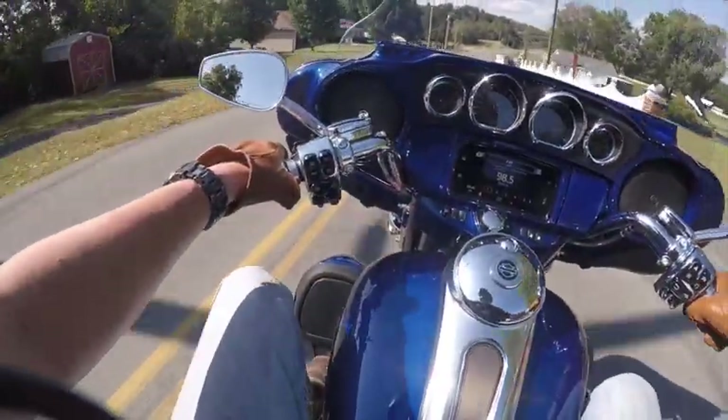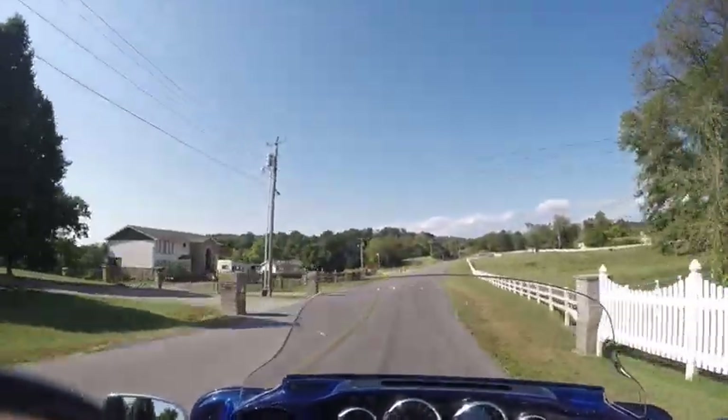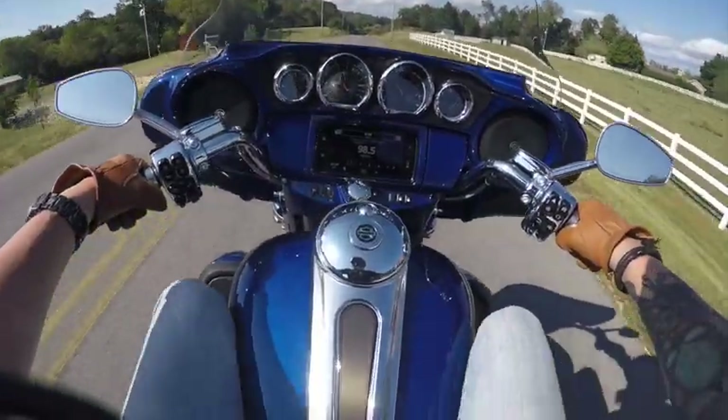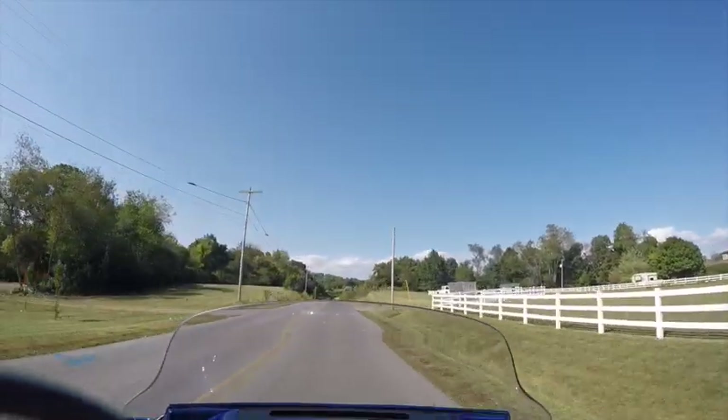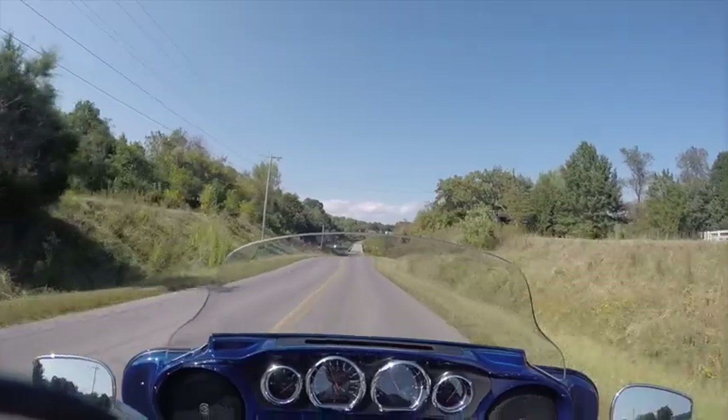I'll tell you one thing, the Harley-Davidson emblem keeps hooking on my jeans. And most people's legs aren't going to be up there on the bike. This CVO motor, though.